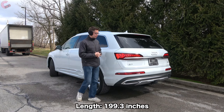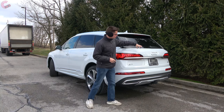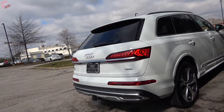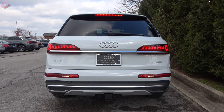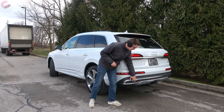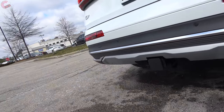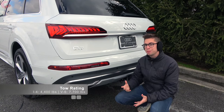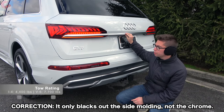Walking around to the rear design of this refreshed Q7, the most noticeable change is the chrome piece that goes all the way across the back and into the LED taillights — which have also been updated to the newest design language with dynamic turn signals. Audi has also changed this rear area to delete the real exhaust pipes from the pre-refresh model. If you're not a fan of the fake exhaust for 2020, you can opt for the black optic package, which blacks it out completely and also blacks out the chrome trim for a sporty look.